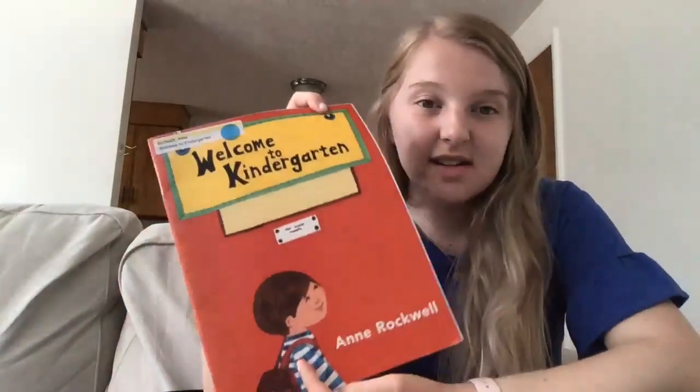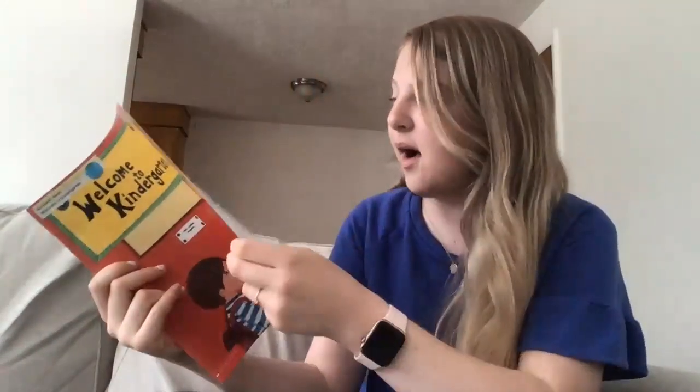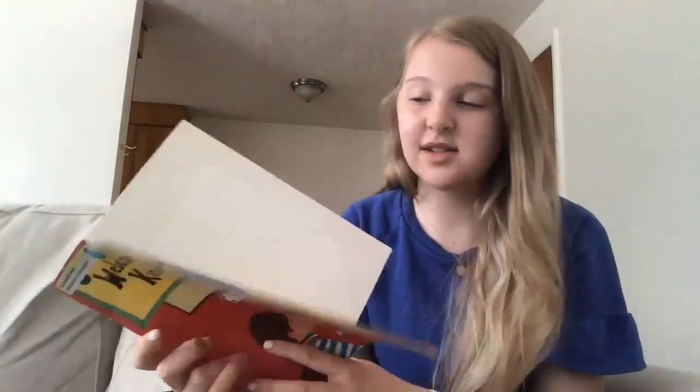Hi, Ms. Stories class. Today we're gonna read a book together and it's called Welcome to Kindergarten. I was thinking we could read this together because some of you are going to be going to kindergarten soon, and so I thought this would be a fun book to read.